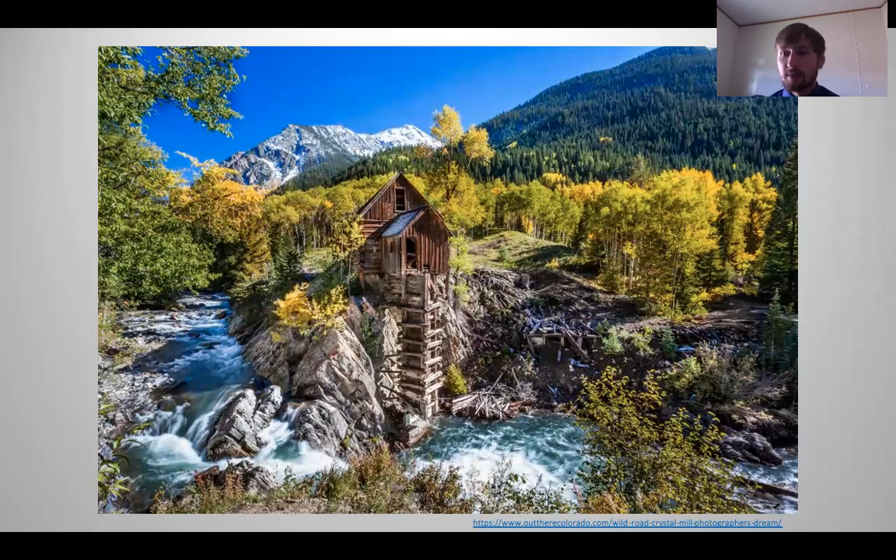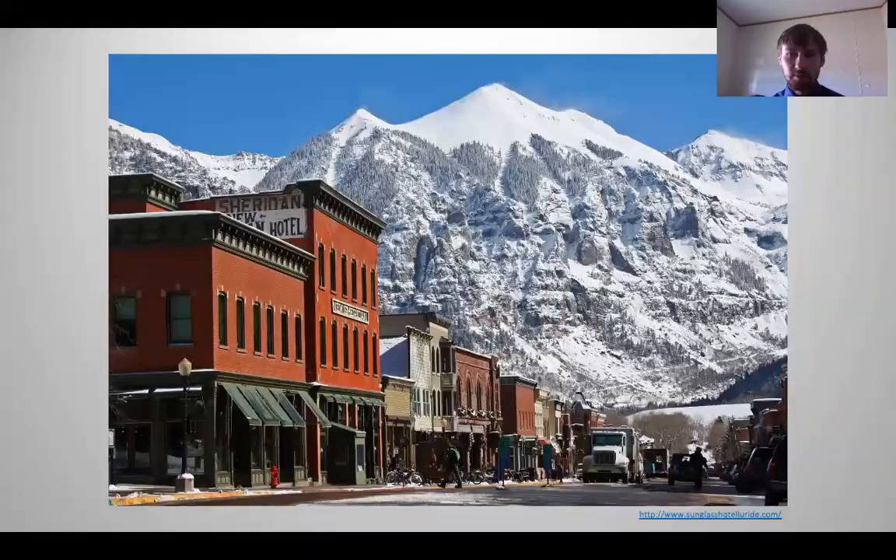Mines are speckled all across the Rocky Mountain region. It's what brought settlers west in search of gold. Oftentimes they're a sign of prosperity and wealth. Successful mines led to booming towns such as Trinidad, or more close to home, my great little mining town of Creed.